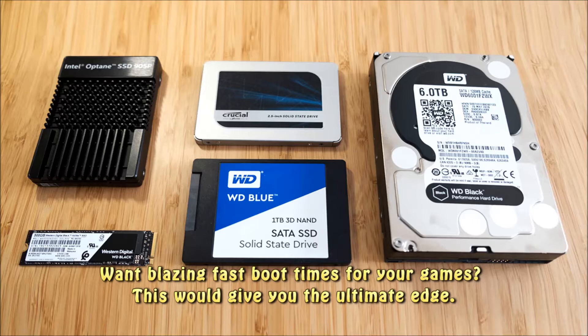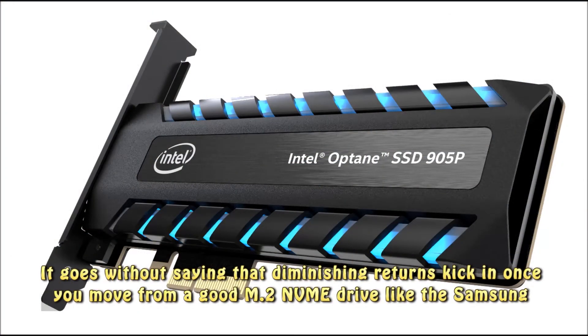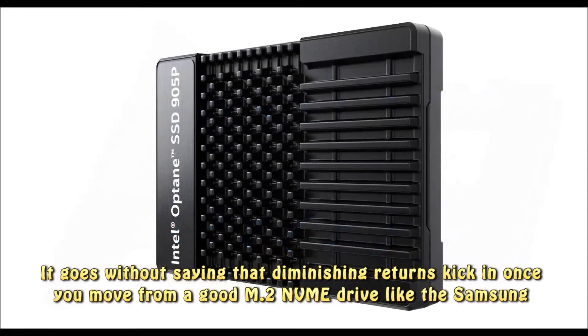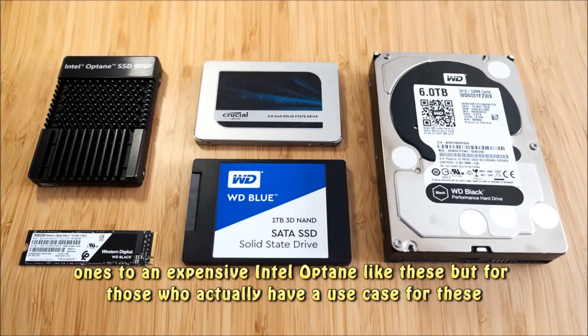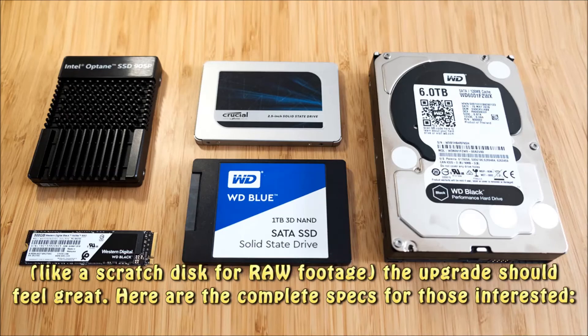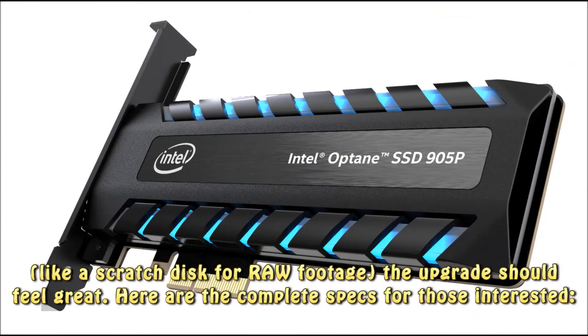Want blazing fast boot times for your games? This would give you the ultimate edge. It goes without saying that diminishing returns kick in once you move from a good M.2 NVMe drive like the Samsung ones to an expensive Intel Optane like these, but for those who actually have a use case for these — like a scratch disk for raw footage — the upgrade should feel great. Here are the complete specs for those interested.